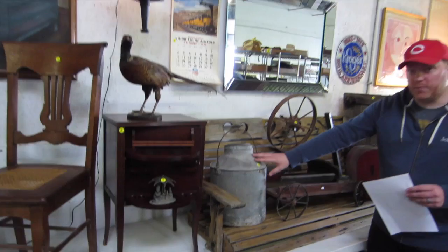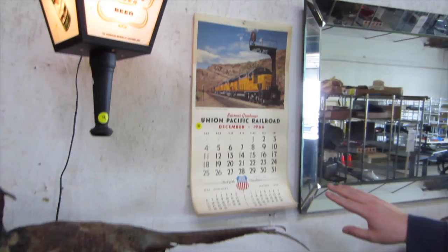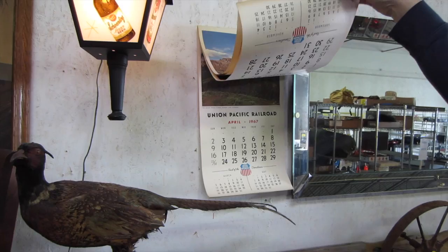Next up, we've got a Pennsylvania Railroad galvanized water can. It does have the hallmark of Pennsylvania Railroad right here. Then up top here, we've got a 1967 Union Pacific Railroad calendar. It has some great colors to it. Very good condition for its age.